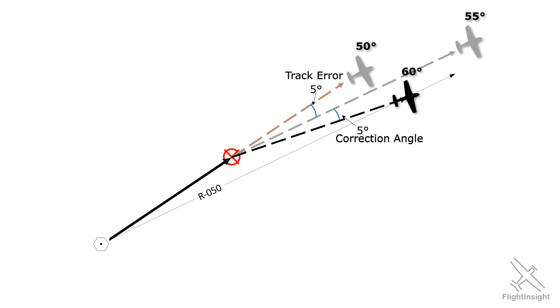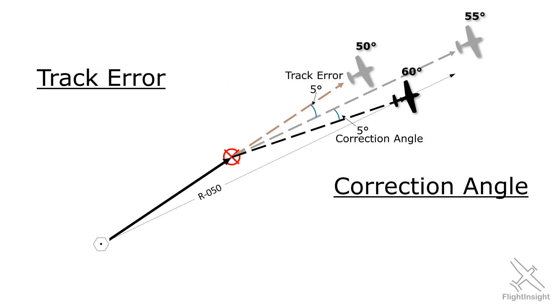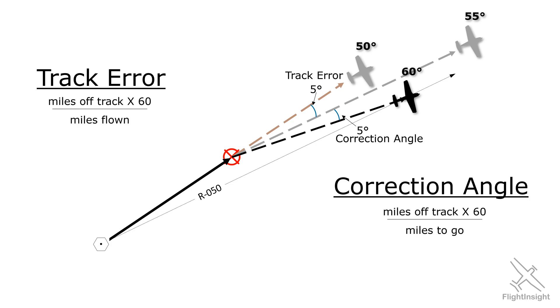For those who don't mind a bit of math, here's how we find track error and correction angle. Track error is the product of how many miles off track we are times 60, divided by the number of miles already flown. Correction angle is the product of how many miles off track we are times 60, divided by the number of miles left to fly.